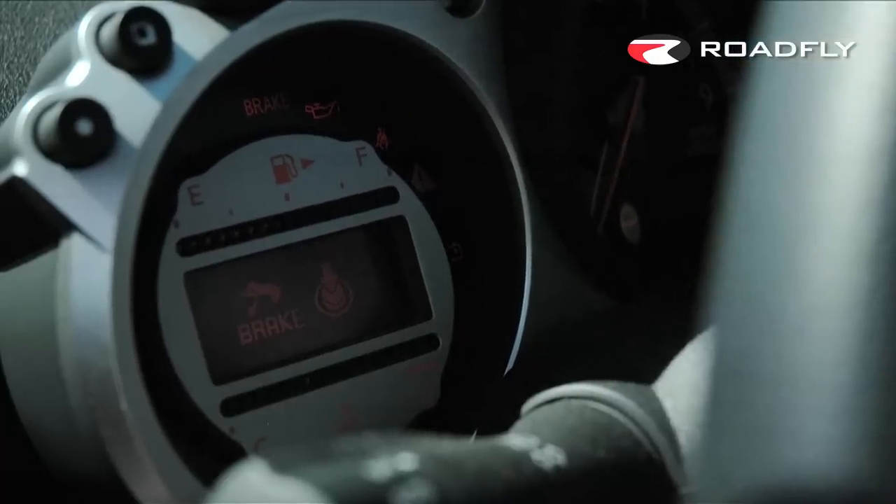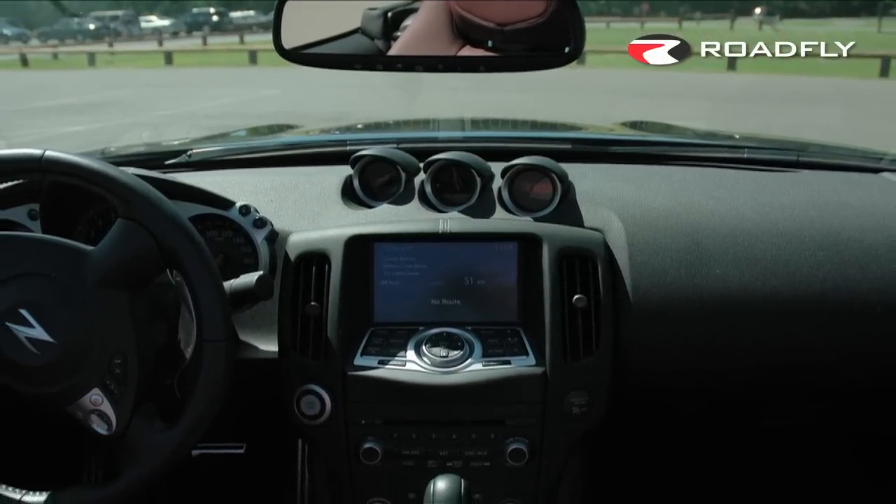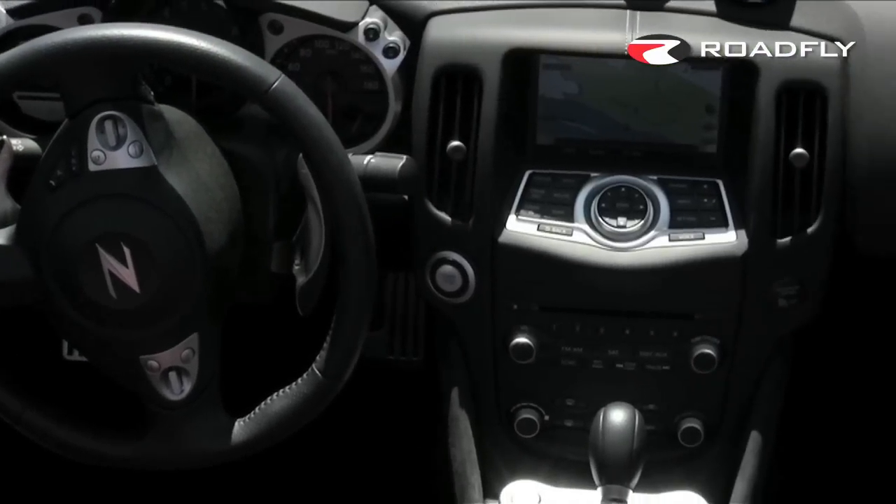Inside it has a digital information screen to the left of the tachometer, and your steering wheel has Bluetooth, audio, and cruise control. Above the center stack you have 3 dash-mounted gauges which look really cool, and below them you have your audio and climate controls as well as your seat ventilation controls.